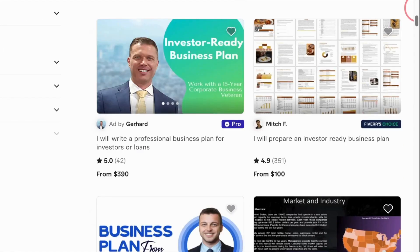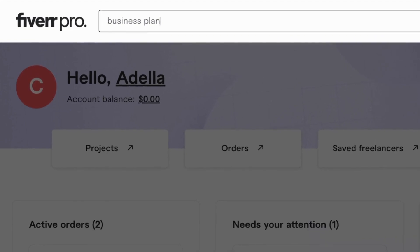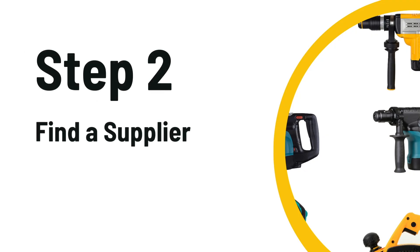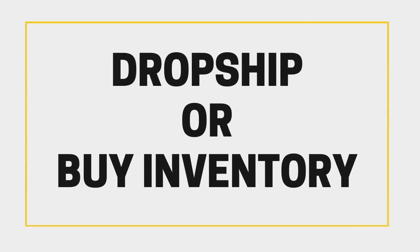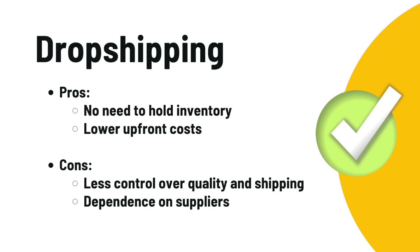Next, you need to decide on starting this business as a dropship company, where you don't hold any inventory, or go the self-fulfillment route, handling all the products by yourself. Drop shipping can be less of a hassle, but self-fulfillment gives you more control — it's your call.